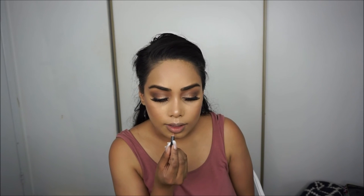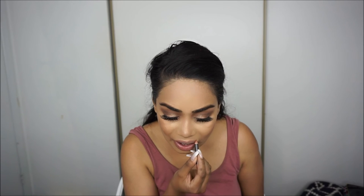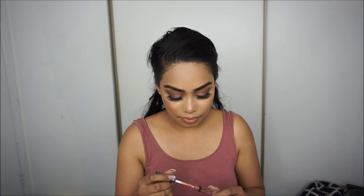For lips, I'm using Boldly Bare lip liner by MAC, then I'm going to take Gerard Cosmetics nude lipstick. I also want to add a little bit of Bow and Arrow by Kat Von D — I feel like I never use just one lipstick; I always have to mix in something.